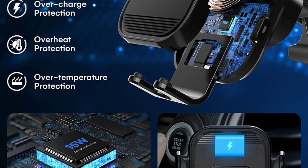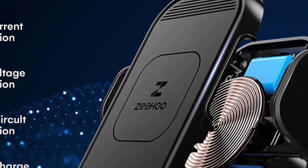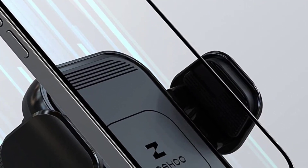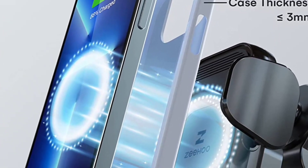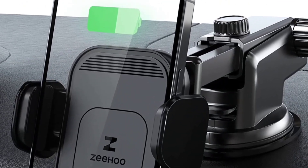It has a very strong suction cup so you can easily install it on different locations such as windshield, dashboard, table, or air vents. It also has a smart automatic sensor design, which allows it to automatically clamp your phone — just put your phone inside the holder and it will clamp it firmly. A quick release button is provided on both sides of the holder; just touch it to take off your phone.